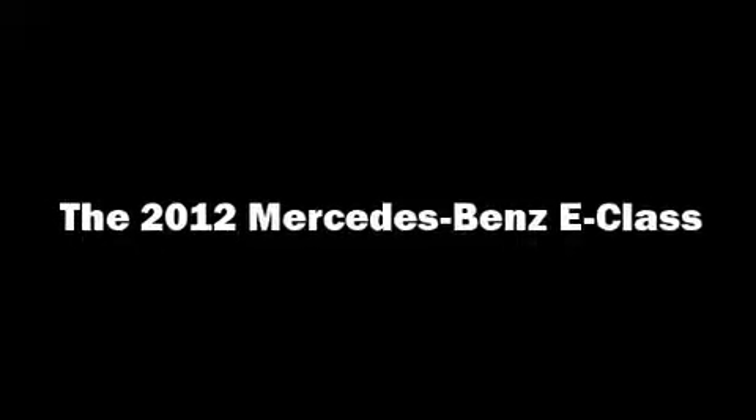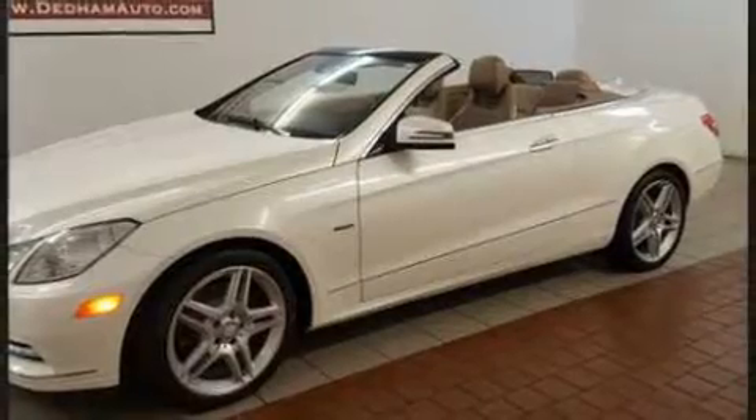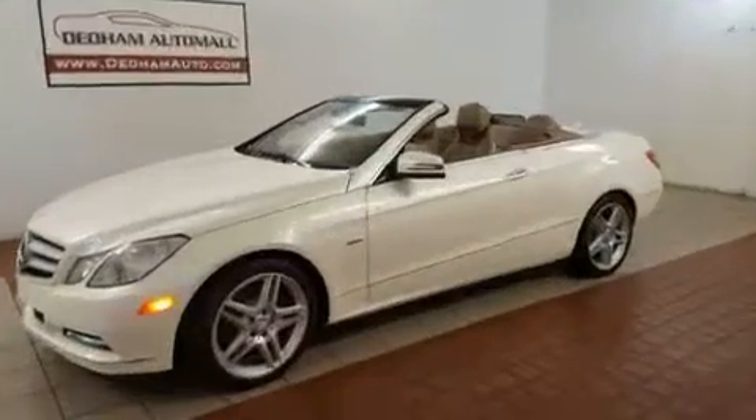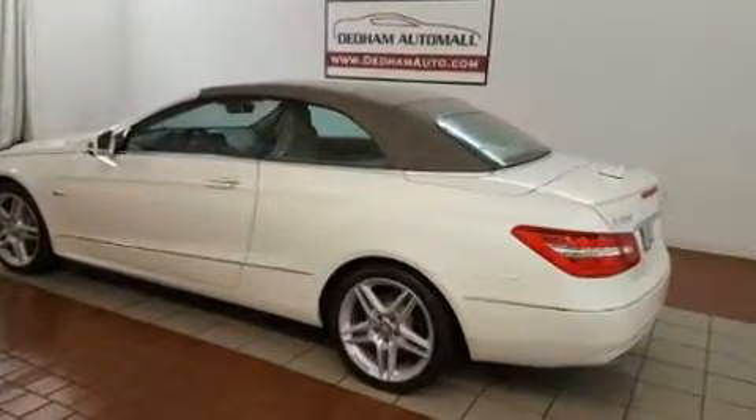Climb inside the 2012 Mercedes-Benz E-Class. This two-door, four-passenger convertible still has fewer than 40,000 miles. It features an automatic transmission, rear-wheel drive, and a 3.5-liter six-cylinder engine.